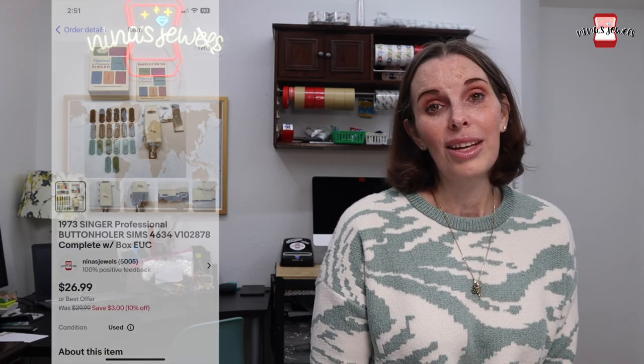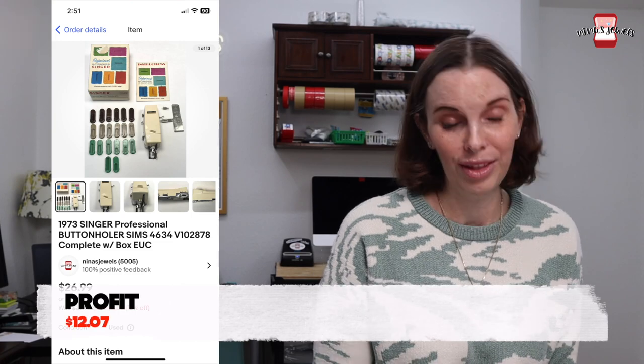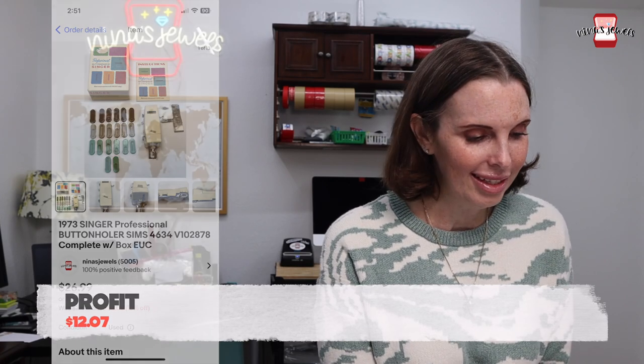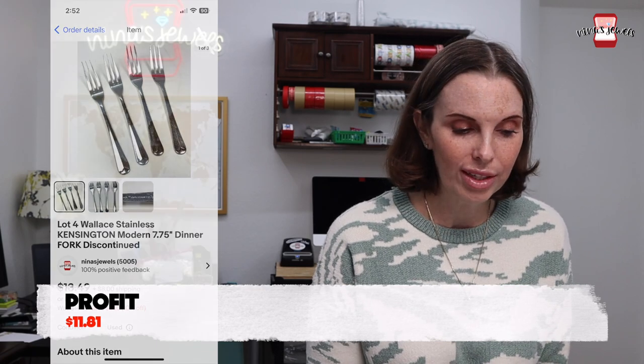Next up was a 1973 Singer Professional Buttonholer, complete with the box. We got this at the Goodwill bins for $1.03 and it sold for $26.99. Next up was a lot of four Wallace stainless Kensington dinner forks. We got these at a rummage sale for $2 and they sold for $21.74.